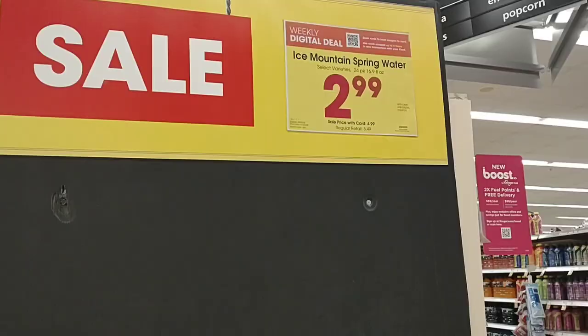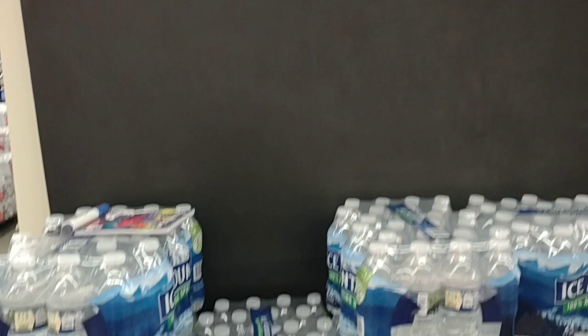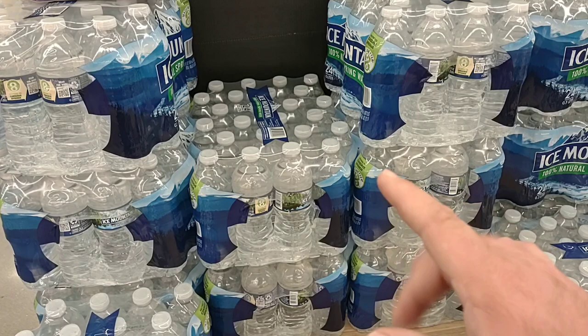We got some comments about the digital coupons and if you can use them up to five times on all of them. Every one that I've ever seen you could use up to five times. Ice Mountain Water 24-pack is $2.99 on the digital coupon this week, and you can use it up to five times.